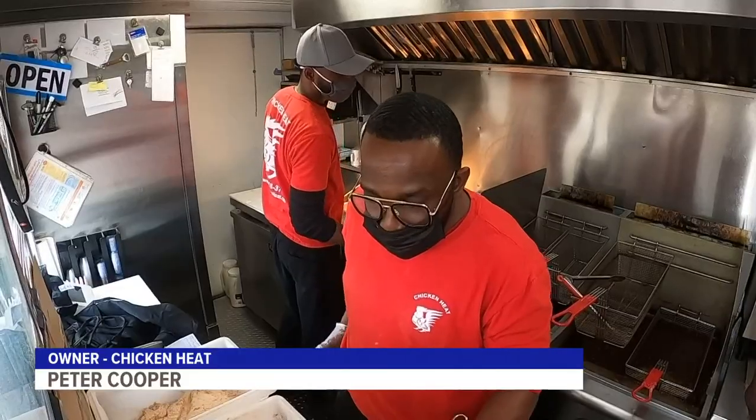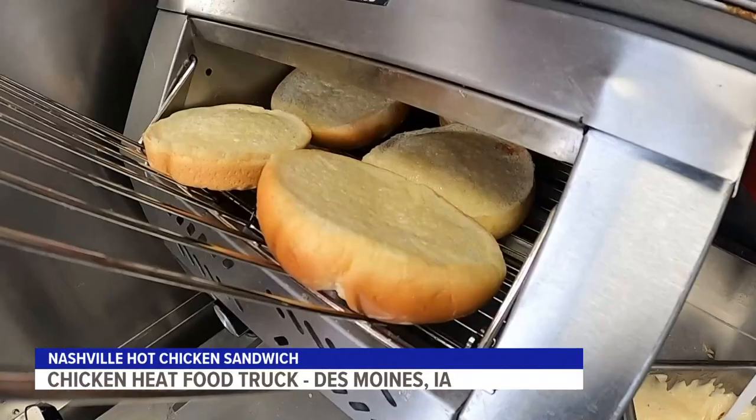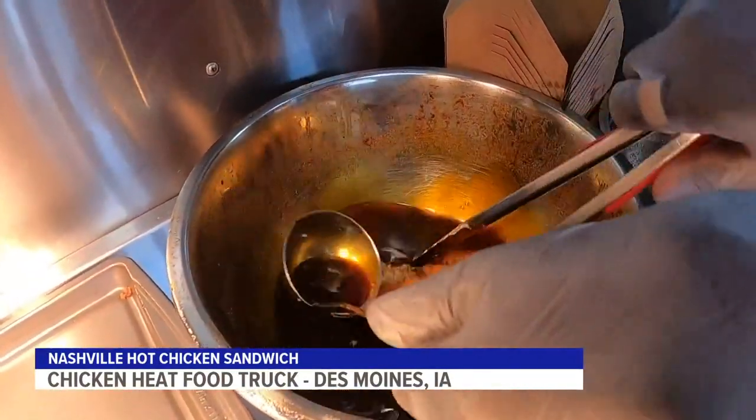I went down to Nashville and tried out some local bars, met some local cooks, and really learned the craft of how to make a Nashville chicken sandwich. We launched Chicken Heap, which is right behind me. We serve Nashville hot chicken sandwiches with a couple of spicy levels, depending on your spice level.